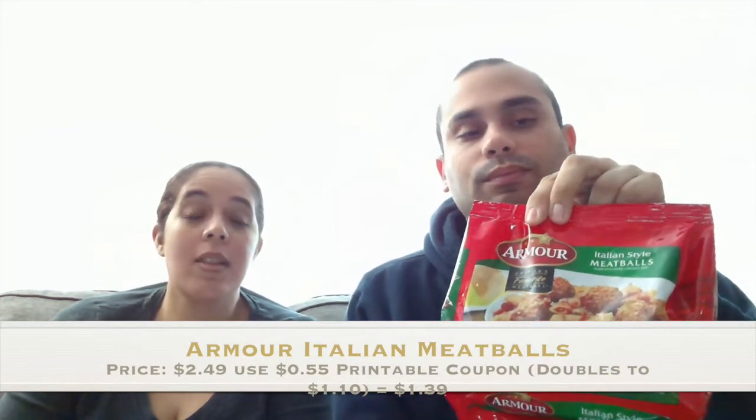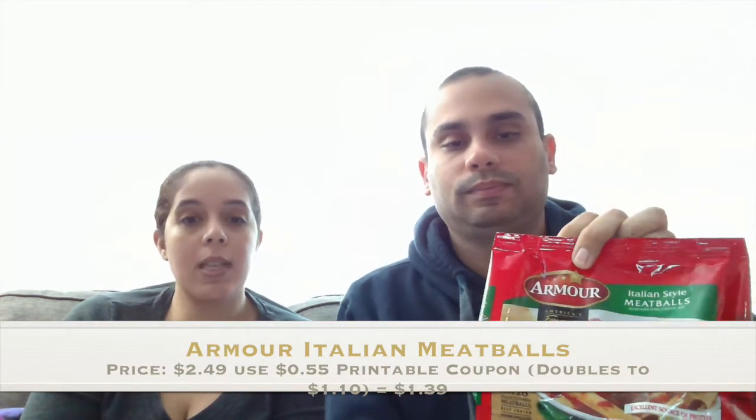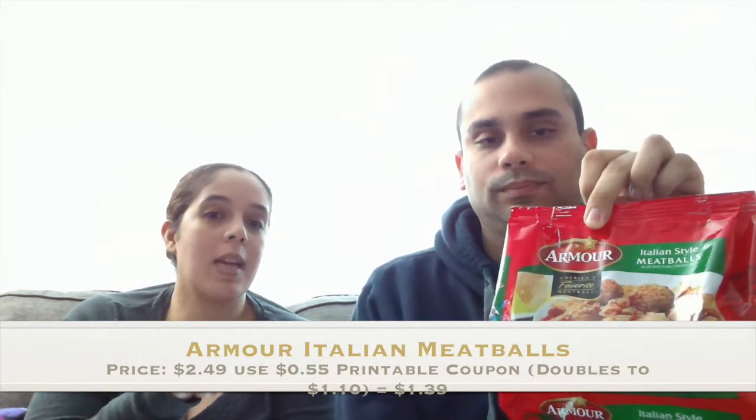Our next item is the Armour Italian-style meatballs. Those were on sale for $2.49 and we had a $0.55 printable coupon. That coupon does not double — we learned that — so it stayed at $0.55, making them $1.39 each bag. Still a good deal regardless.